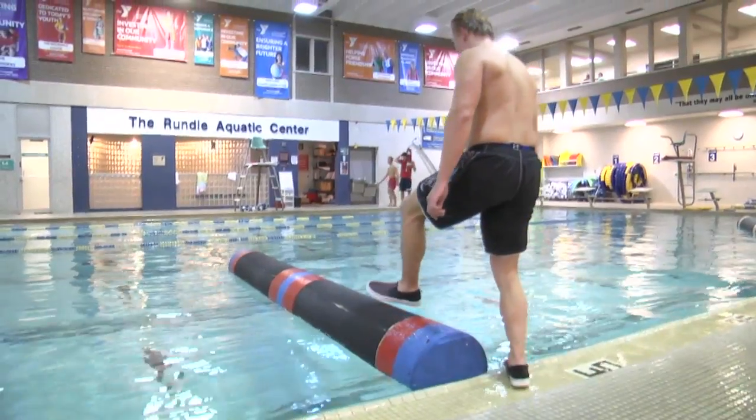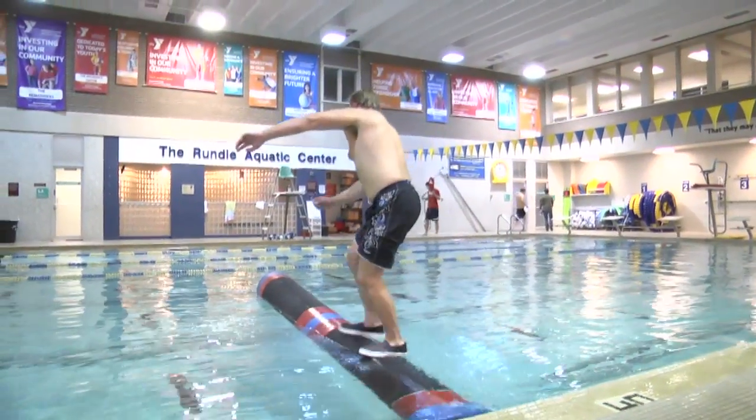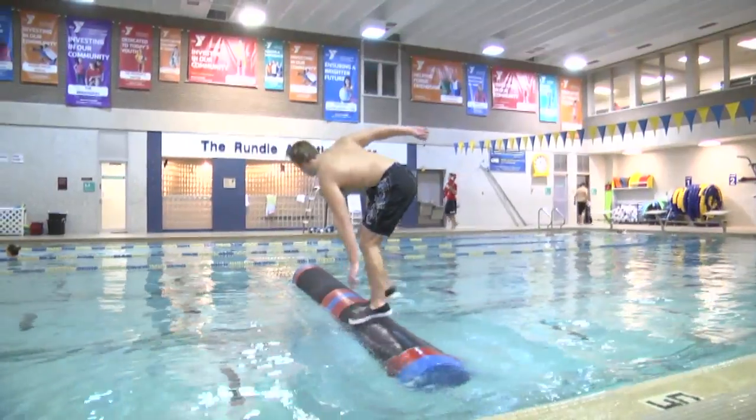Here Chaz demonstrates getting on an unheld log from the side of the pool. His first step is made with his outside foot.